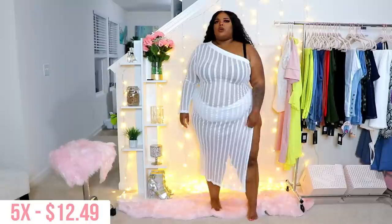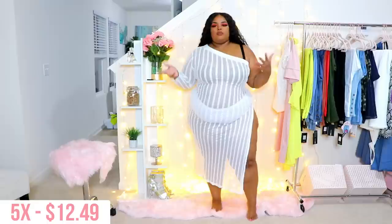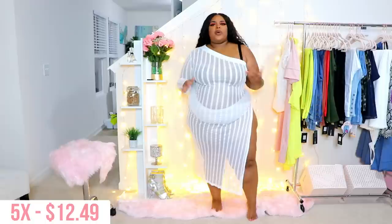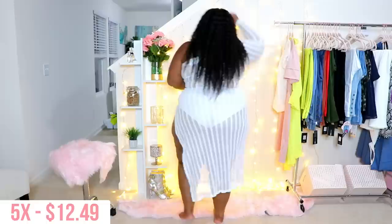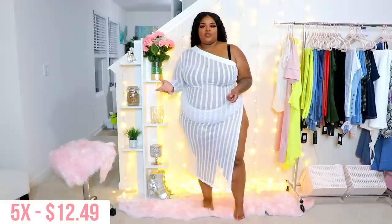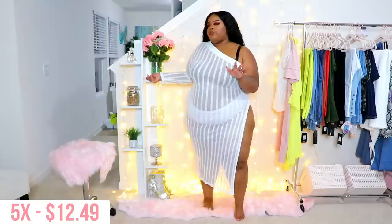I'm pretty sure I picked this out to be a cover-up. You can see everything through it — I probably picked it out for a bathing suit cover-up with my white bandeau bathing suit. I like this as a cover-up. If you want to wear it as a birthday dress, you do you, but it is so exposed on the side. It's super open on the side and comes up really high. I actually love the off-shoulder look with the long sleeve — it's a really nice cover-up piece.